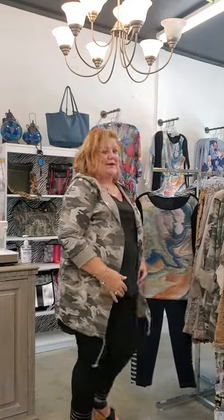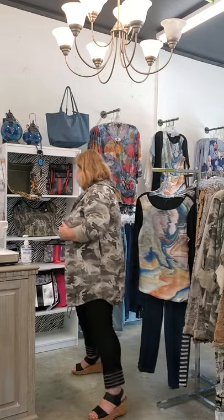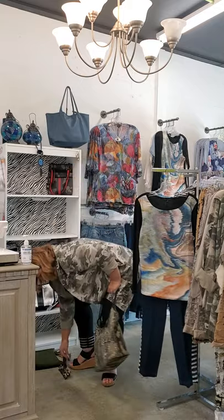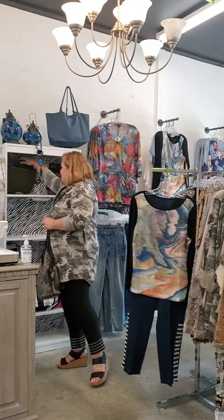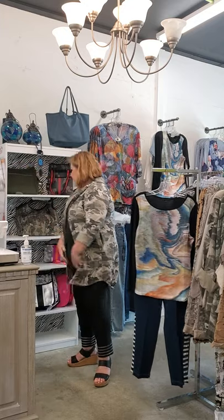I did get some fabulous new accessories in — lots of bags. Great camo here, and olive, and I've got another rack full of browns and beiges. Some great little messenger bags. The store is really changing over, and I may have to have one of those to go with my new jacket.